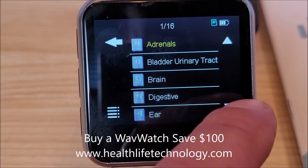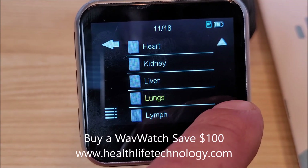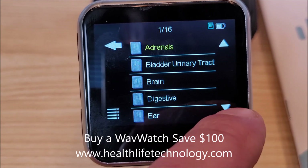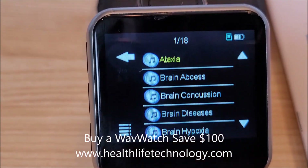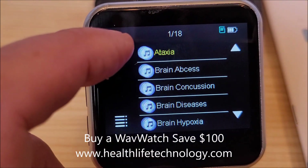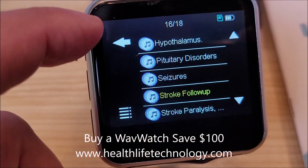I did another video on organs, but you can see what you've got here — 16 different frequencies for lymph. If I search 'brain,' there are 18 subsets under the brain category, covering all different types of issues related to the brain.